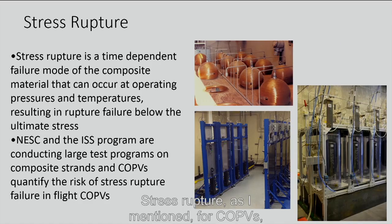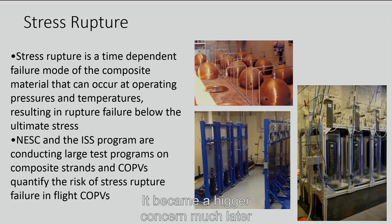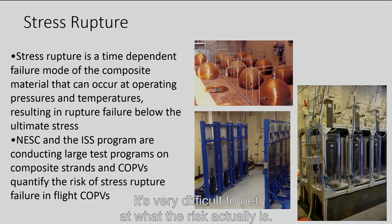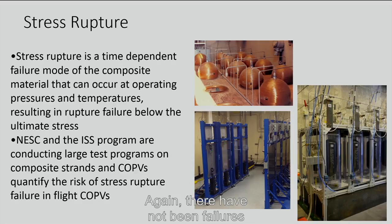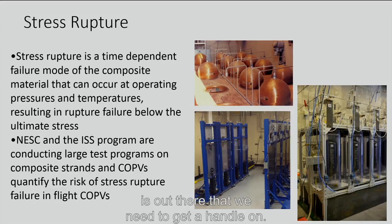Stress rupture for COPVs wasn't well recognized early in the Shuttle days; it became a bigger concern much later. This is a time-dependent failure mode where the composite will suddenly fail under working loads. It's a low-probability, high-consequence failure and very difficult to quantify. The NESC and the ISS program are both wrapping up test programs to quantify that risk and understand it. There have been no in-service stress rupture failures, but there have been laboratory failures — we can make it happen, which means it's a risk we need to get a handle on.